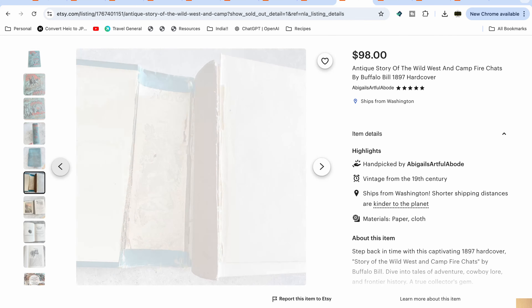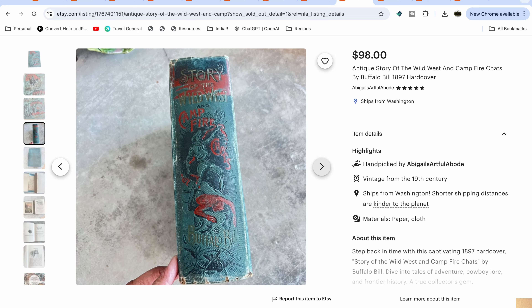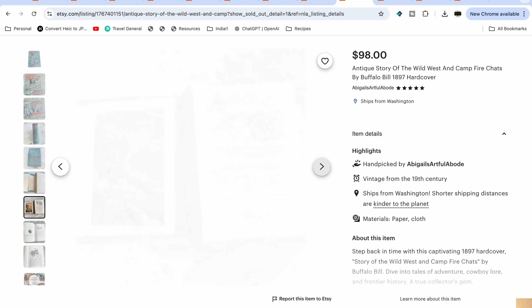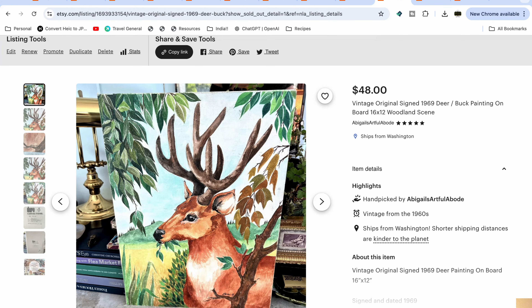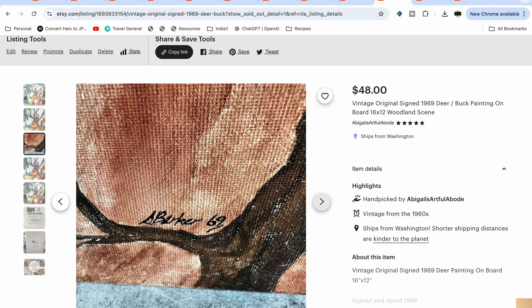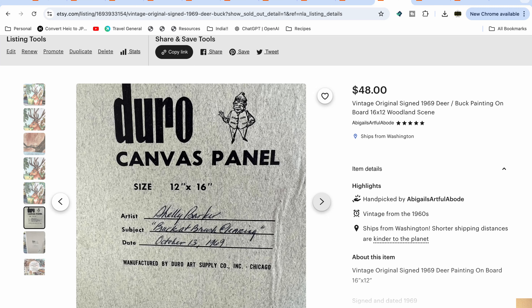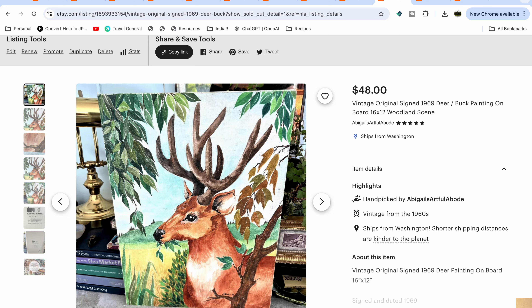This one is actually a book I bought at an estate sale probably for five dollars or under. It wasn't in perfect condition — the spine was coming off — but I had time to look it up and could see it was valuable. It still sold for $98. The next item is this painting of a deer, rather amateurish but done in 1969 and signed. People just love that, so it has a kitschy look. It was on a board so easy to ship. I had it about eight or nine months before it sold for $48.